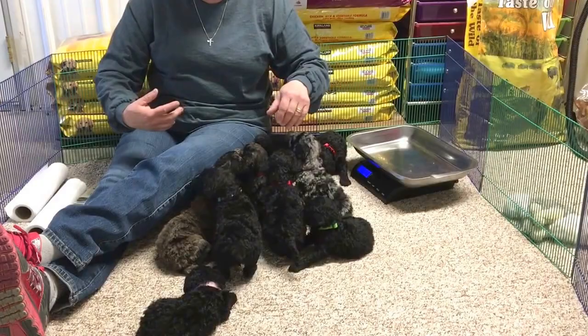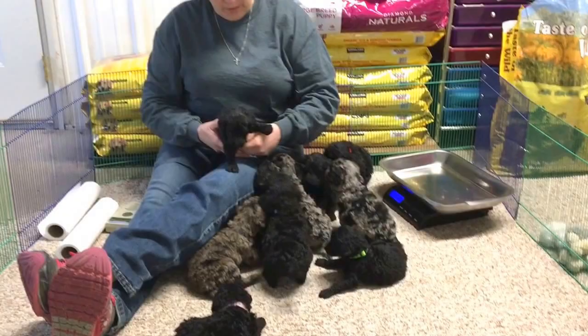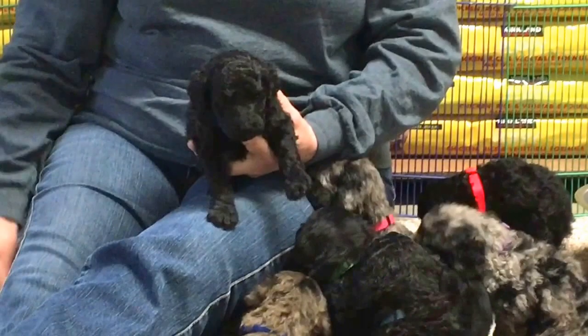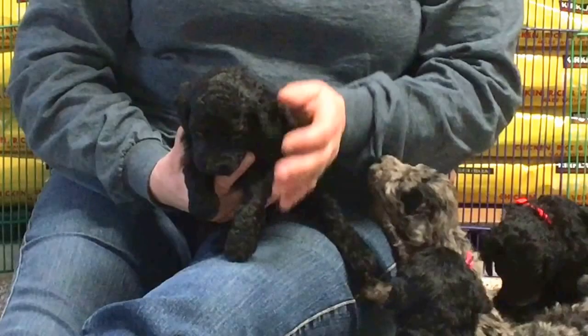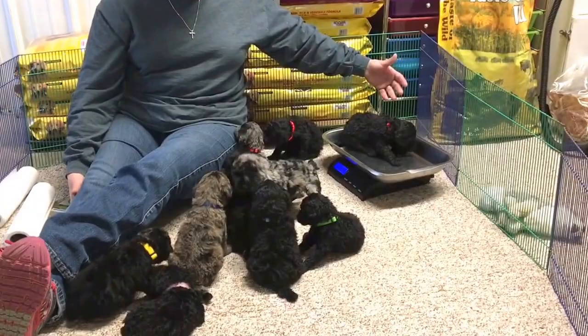Let's get all the black ones out of the way. This is a black male, and he has a red collar. He will always have the red collar on while he's here with us. They'll also go home with a collar. His microchip number — the last four are 6515. Let's see what he weighs. He's two pounds, 11.5 ounces.